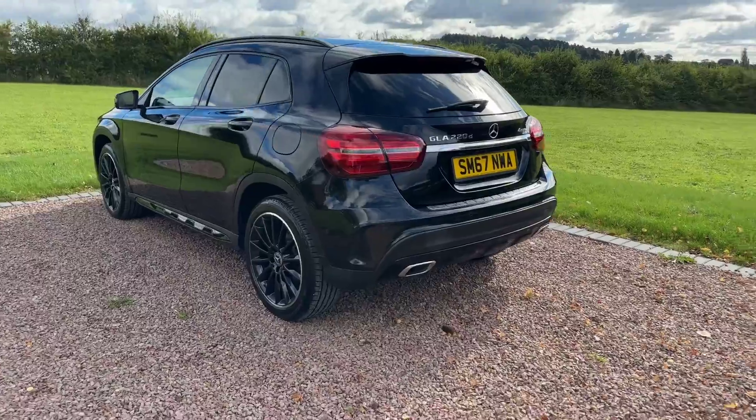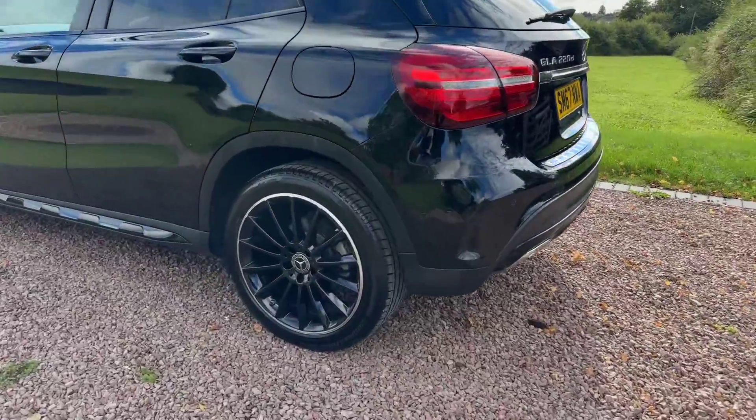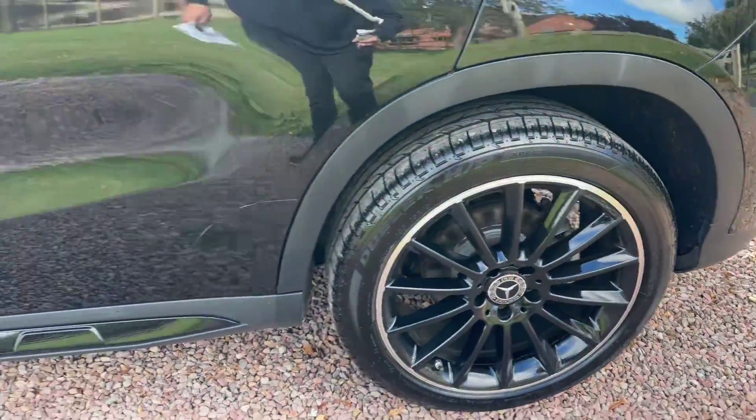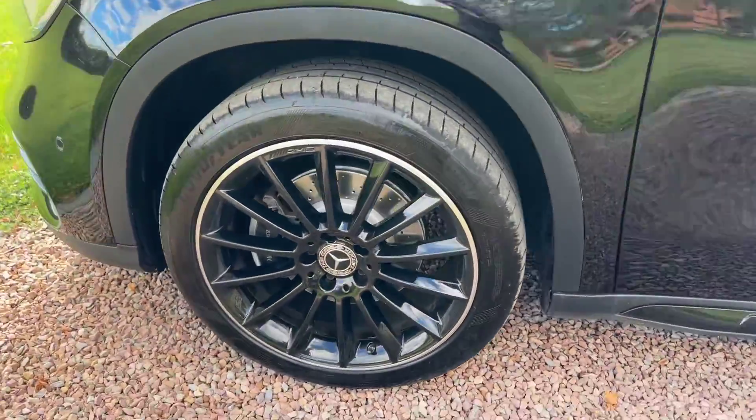Power tailgate, reverse camera, sat-nav, Bluetooth, DAB radio, heated seats, premium tyres.